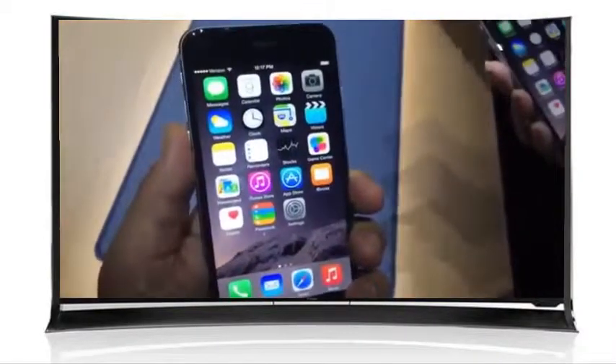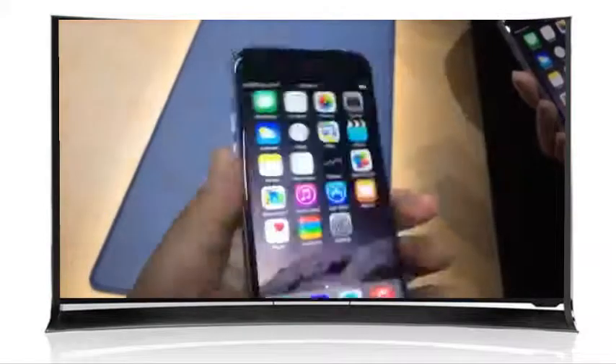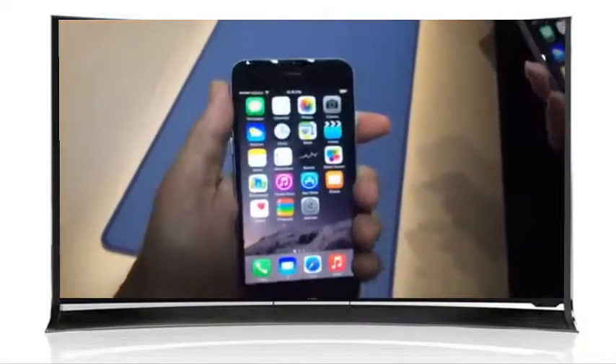Hey, it's a 6. This is a 4.7 inch screen, 1355 x 750, and it feels good. Actually, it feels nice in the hand.